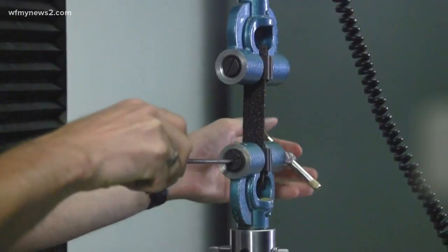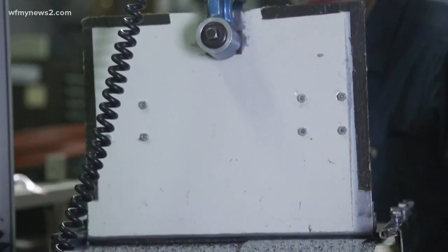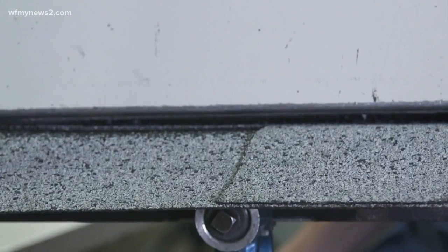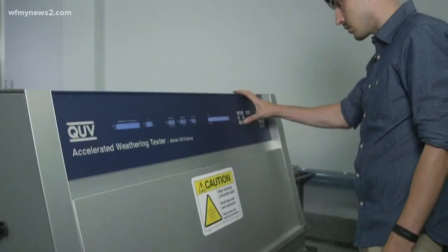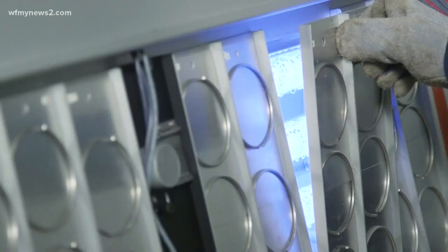Consumer Reports performs a variety of tests to evaluate shingle strength. This Instron machine helps testers assess whether a roofing material's adhesive will stick or separate when hit by strong winds, and also measures how much force it takes for a nail to rip through the shingle. This weathering machine hits samples with 500 hours of simulated sunlight and rain.